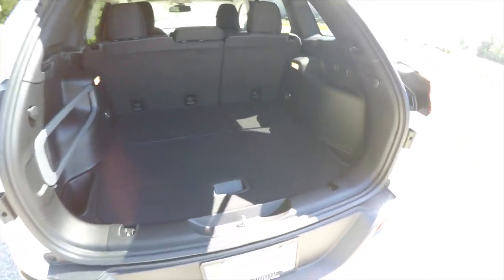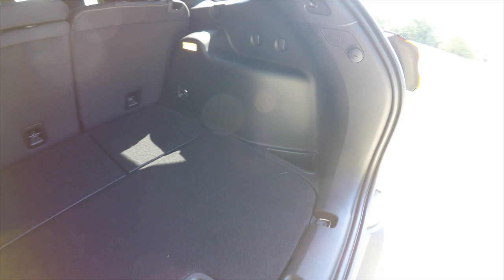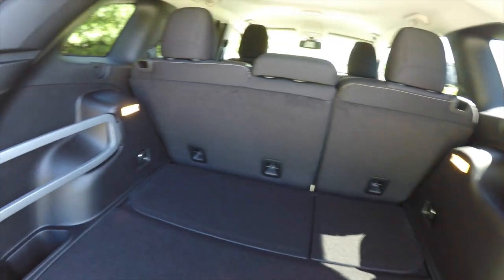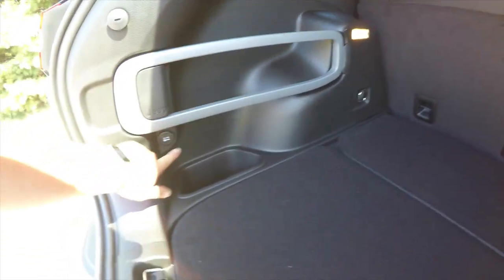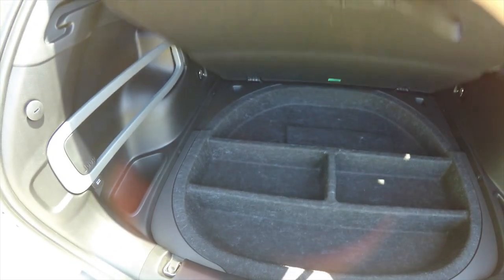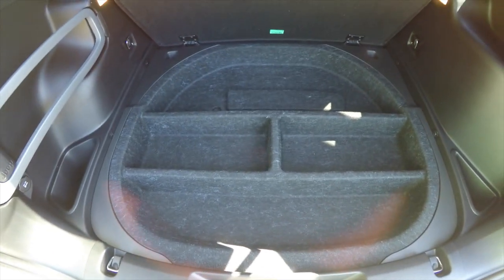Taking a quick look at the luggage area — it is very nice and spacious, with illumination on both sides. You've also got the Jeep cargo management system, a 12-volt power point, and organized cargo storage underneath the floor mat.